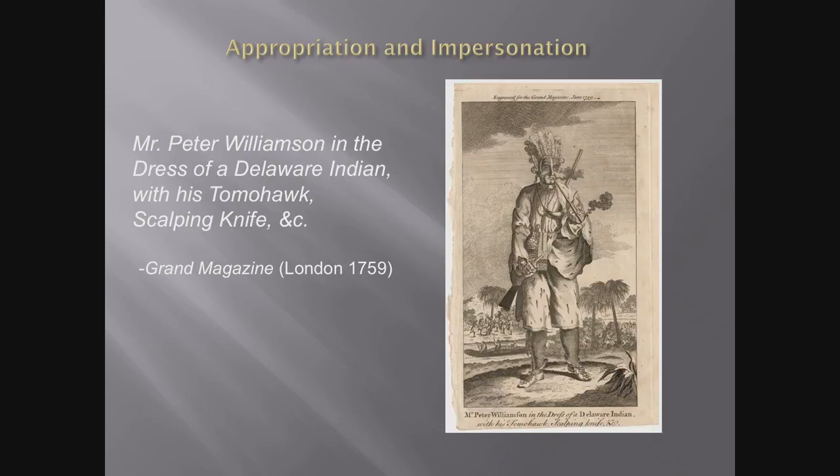This person is Peter Williamson. I believe this is the first image I have been able to find of a British person wearing Native American clothing — he's the subject of the book I've been working on most recently. He claimed to have been kidnapped from his native Aberdeen, Scotland in 1743, sold into servitude in Pennsylvania, taken captive by the Delaware Indians, and then to have served in the British Army during the French and Indian War. Ultimately he returns to Britain in 1756 as a repatriated prisoner of war and begins exhibiting himself in taverns and coffee houses dressed as an Indian, telling his story. By the early 1760s, he had settled in Edinburgh, opened his own American Coffee House, and published advertisements inviting people to come see him in the Indian dress.